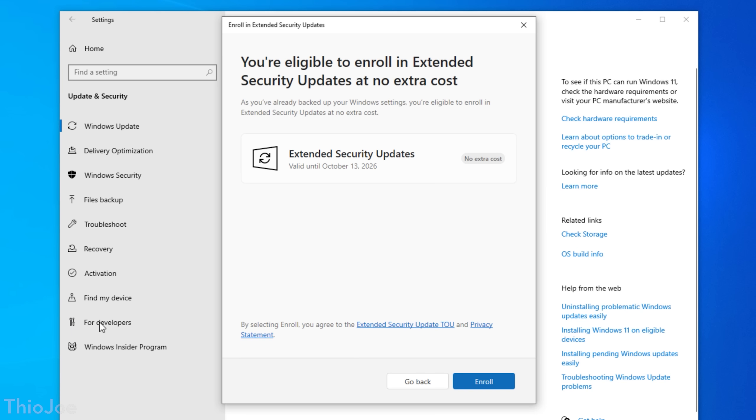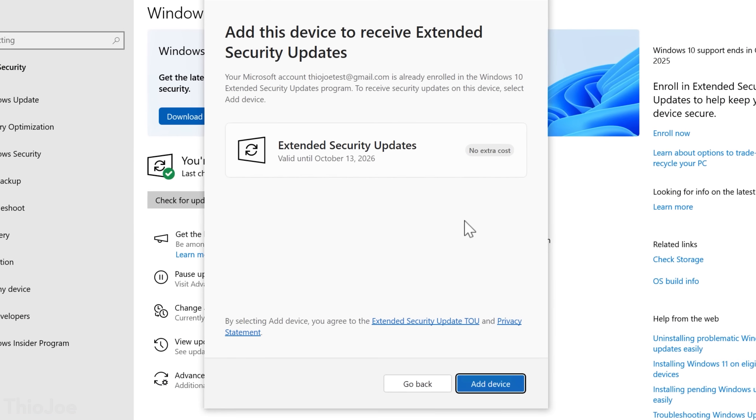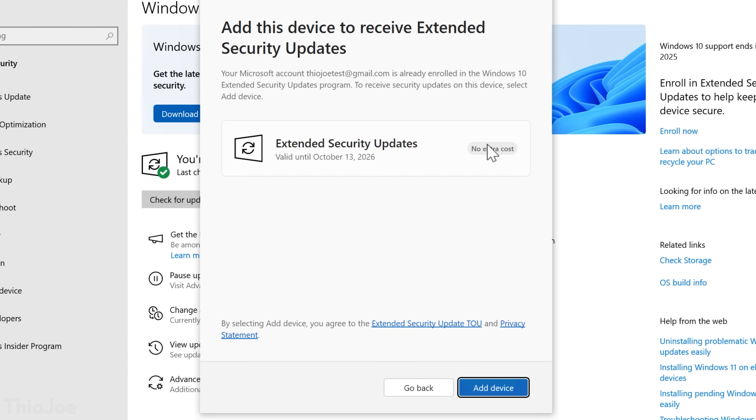If this is the first computer you've done this on, it'll say 'Enroll Now', and you'll notice it says 'no extra cost', so it's free. And if you have done this on another computer before, it'll instead say 'Add Device', but it's the same and it's still free.